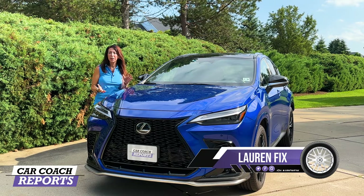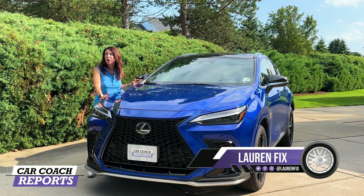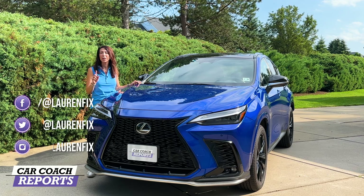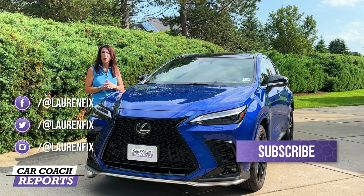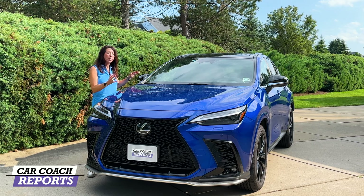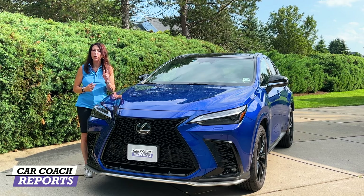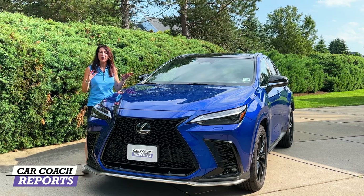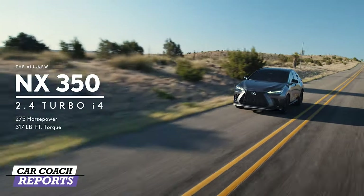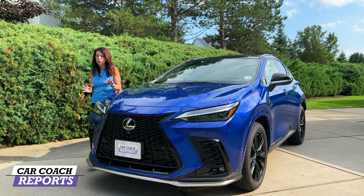Welcome back to the channel, I'm Lauren Fix and this is the 2023 Lexus NX. It is an upscale luxury SUV available with four engine options, two hybrid options, and an F Sport performance trim level. Our test vehicle is the F Sport. We're going to go through this vehicle from front to back, inside and out, so you'll have a lot of information before you take it for a test drive. This mid-size SUV seats five passengers, is front-engine, and all-wheel drive.